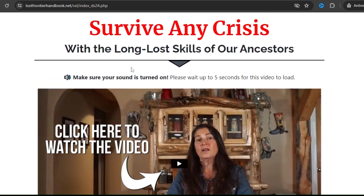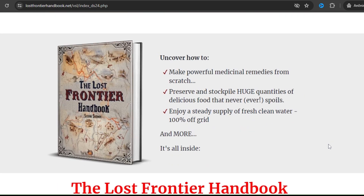Hi, my name is Sophia, and today I'll tell you everything you need to know about the Lost Frontier Handbook before actually buying the program. I also have two really important alerts, so pay close attention to what I have to tell you.